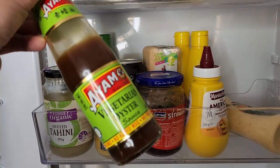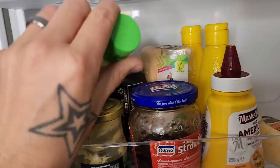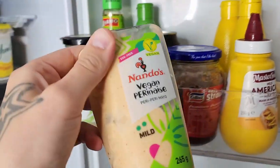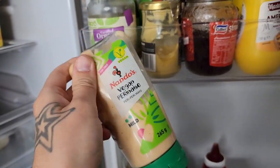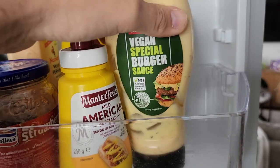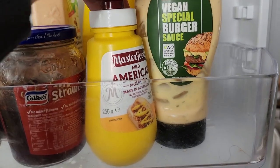A variety of different sauces here — the Hoisin. Also fantastic if you cook a lot of Asian food, the vegetarian oyster sauce is super amazing. Different spreads, some jam. This Nando's vegan Peri-Peri sauce is really flavorsome — you can get it at the supermarket or from Nando's directly. And then this vegan special burger sauce is honestly like a Big Mac sauce but vegan friendly and really affordable.